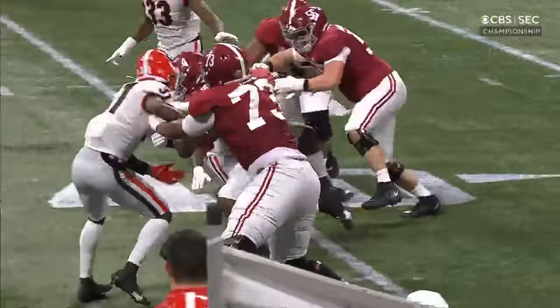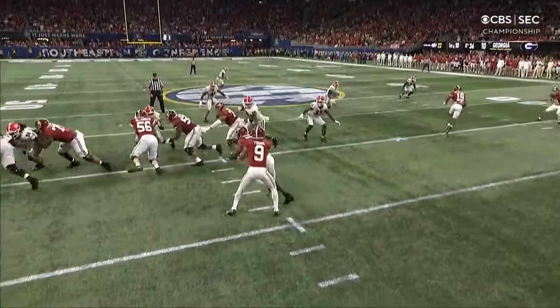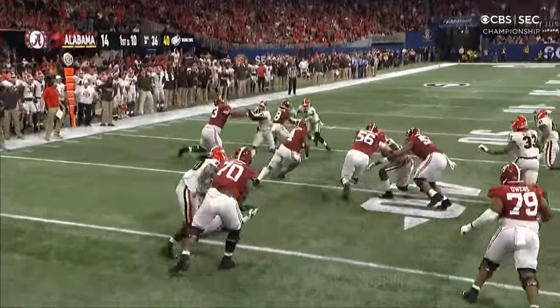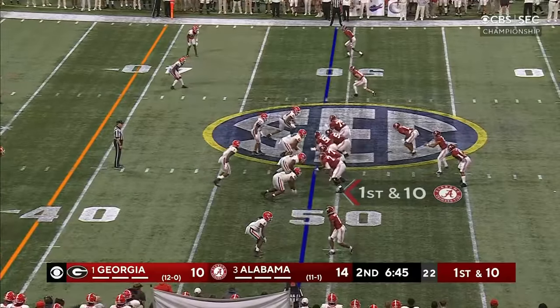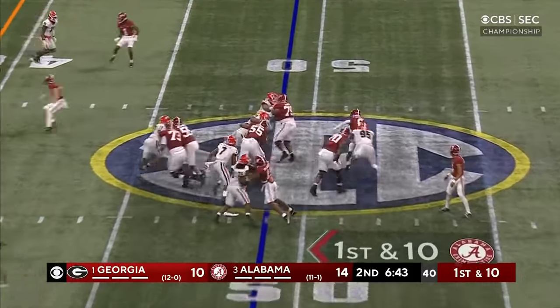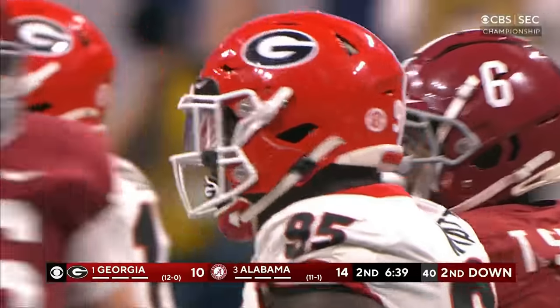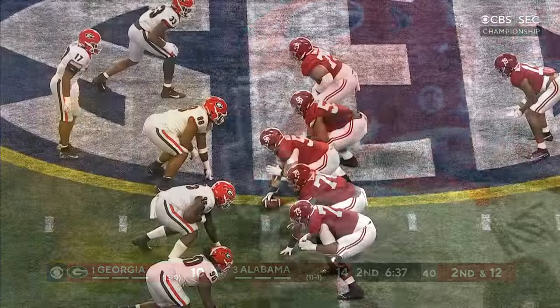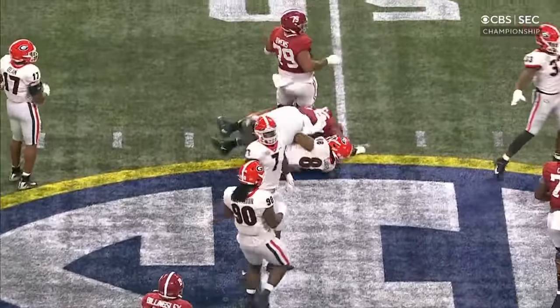The right side of the Alabama offensive line — Eckyard and McLaughlin — did a great job picking up the stunt and giving room for Robinson to go inside. Sanders will get a breather; Sanders will carry it, going down for a loss — courtesy of Devontae Wyatt, stopping those plays from inside out.